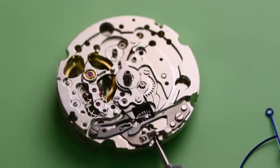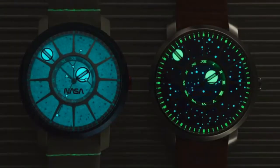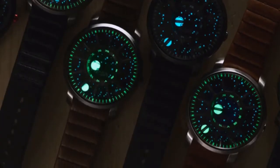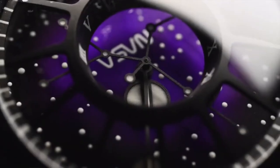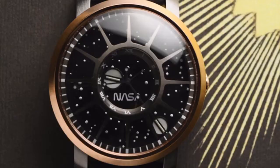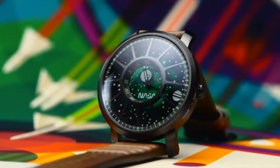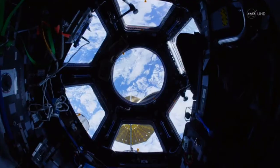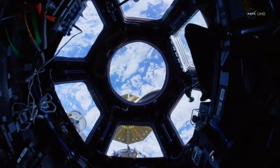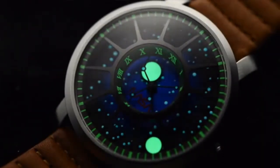Now, with a Miyota automatic movement and custom rotor, even brighter lume, constantly glowing gas-filled tritium tubes, stars on the sweeping seconds hand, better dial visibility, and an overall otherworldly design — resembling the cupola window on the International Space Station, the grille gives you a sense of looking out into space.